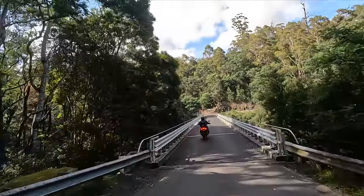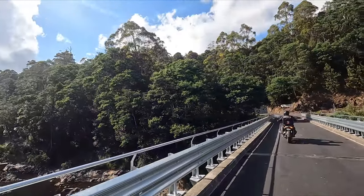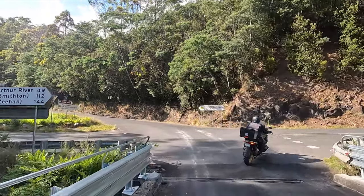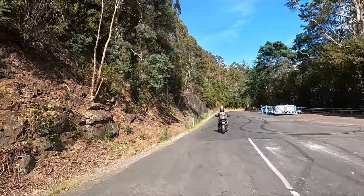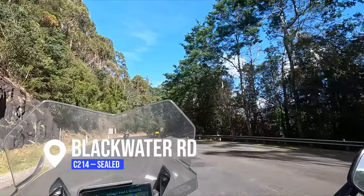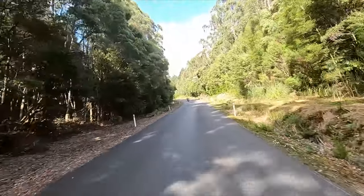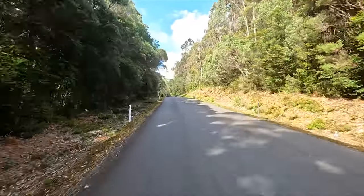We rejoin the Tarkine Drive on the other side of this bridge and go right. In yesterday's ride you would have been coming from the left here. From this point you still get 17 kilometers of great twisties on Blackwater Road, which is the Tarkine Drive — generally more free-flowing sweepers on a very good surface.